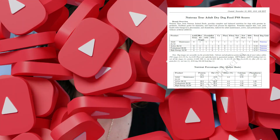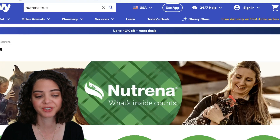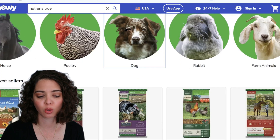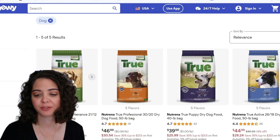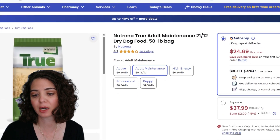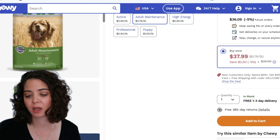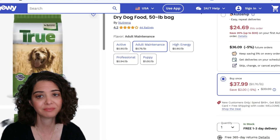What's even more amazing is the price. Let's hop over to Chewy and see what this is going to cost. Here it is — Neutrina on Chewy. We'll go ahead and find the adult maintenance. They have different options: $24.69 if you auto-ship, $37.99 if you buy once. Using the buy-once price, the 50-pound bag comes to $0.76 per pound — that's amazing.